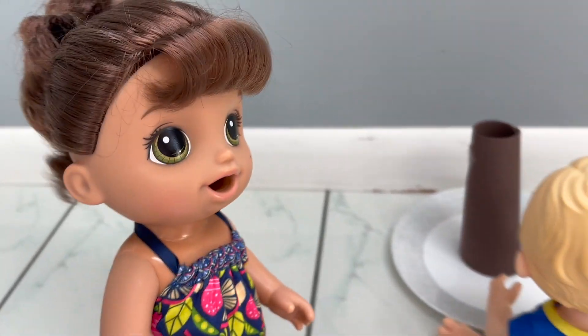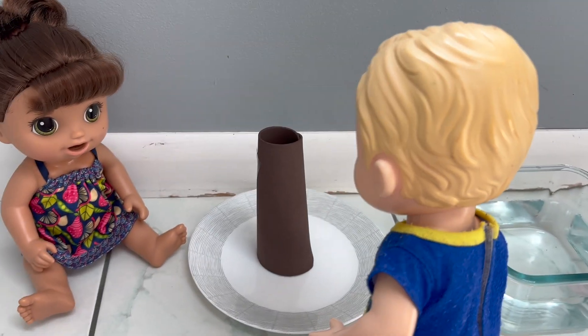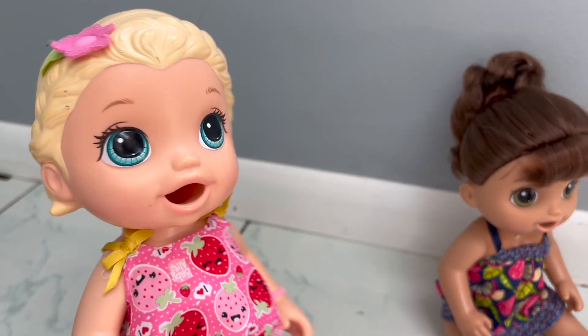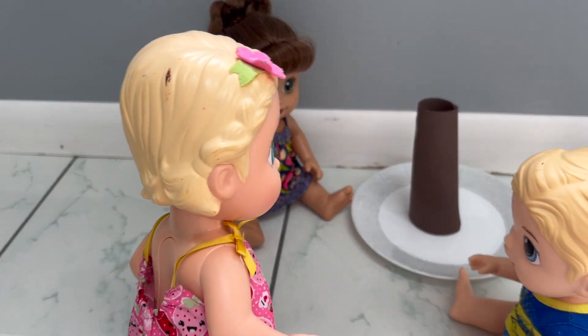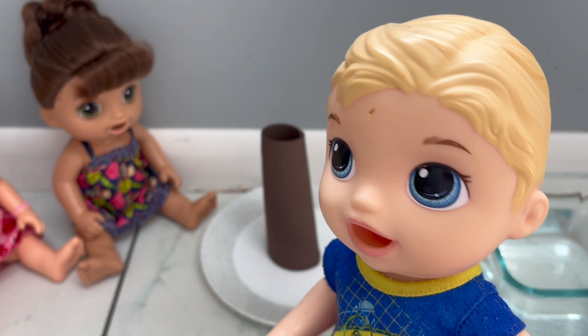Hey Michael, what are you up to? Oh hi Gabby, I'm having a mini science fair — I'll show you some cool experiments! Yay, I love science, can I join you guys? Of course, Maddie!